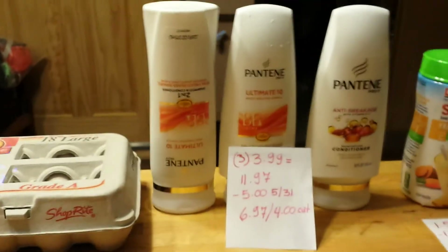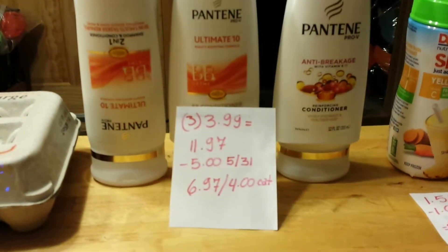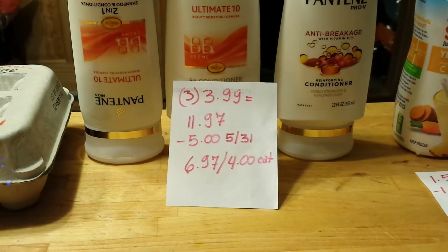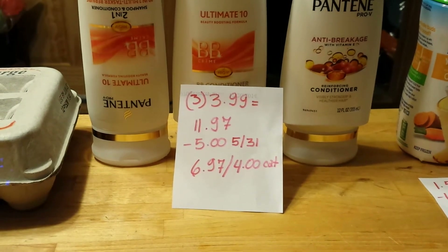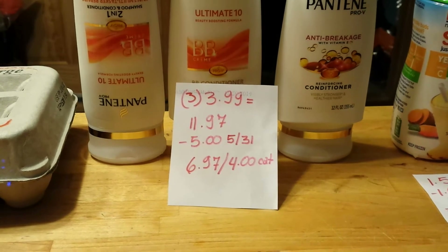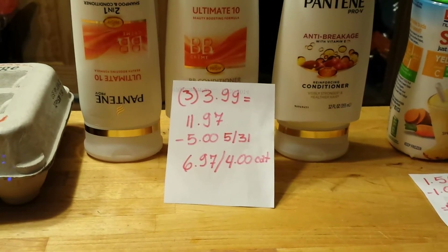Pantene: when you buy $3 you get $4.00 in the Catalina. Each one of these is $3.99, so for three it's $11.97. There is a $5 off $3 coupon that came in yesterday's insert. After that you end up paying $6.97 but you get back $4.00 in the Catalina.